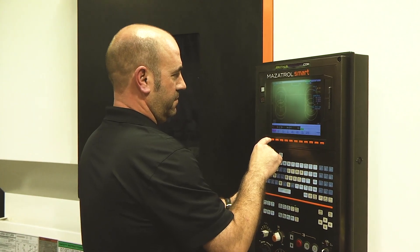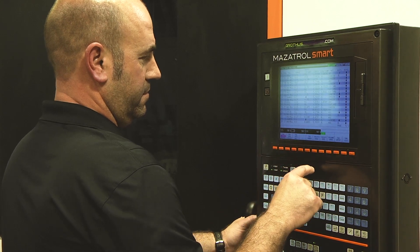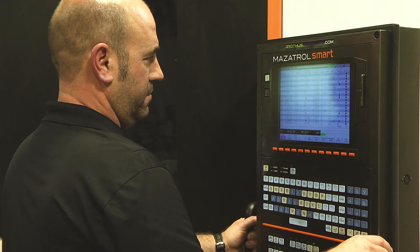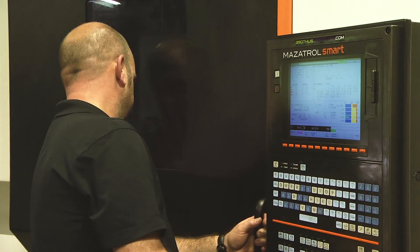I've had very good luck using Mazak machine tools, whether it be from the service or support aspect. I don't think there's any other manufacturer out there that could compete with the kind of support that they can offer or the quality of the machines. We've had very good luck with Mazak machine tools for several years.